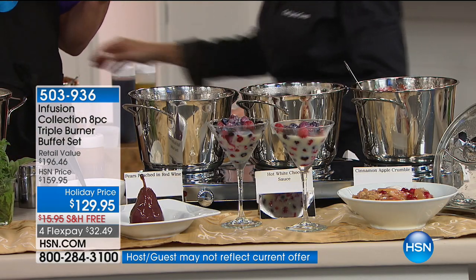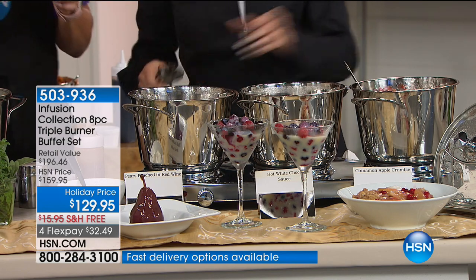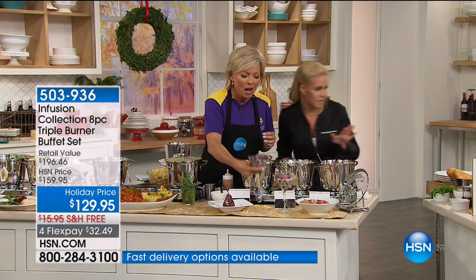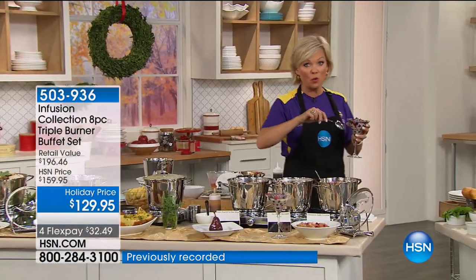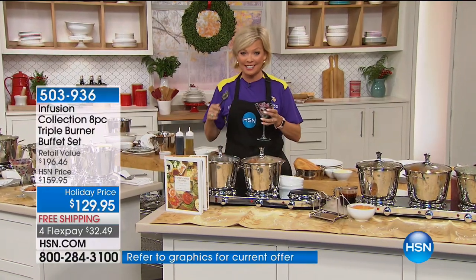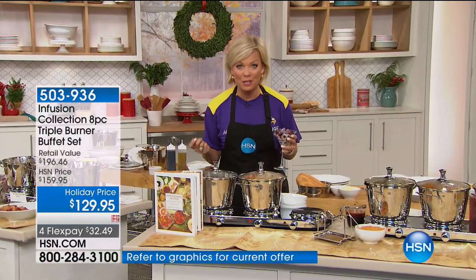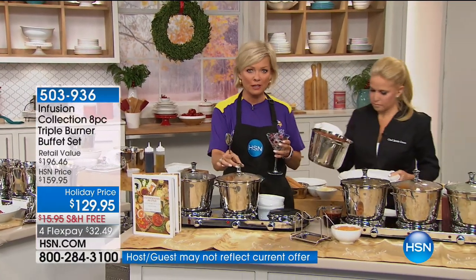That looks so incredible. I'm moving on because I have chili to make. I wish we had another airing tomorrow — we don't. This is our last airing, your last chance. It's item 503936 and it's $32.49. You get all three three and a half quart saucepans with the lid — beautiful lids with a little jewel top. These are now solid stainless steel handles, really a solid tri-ply bottom, and that's the triple burner.